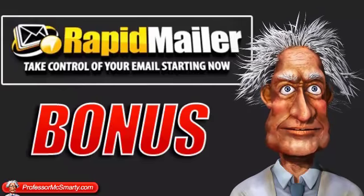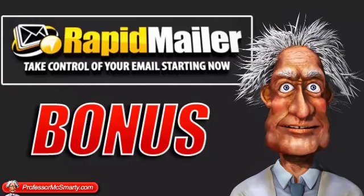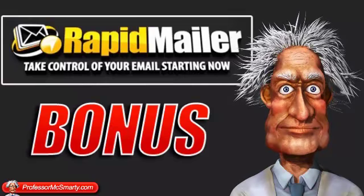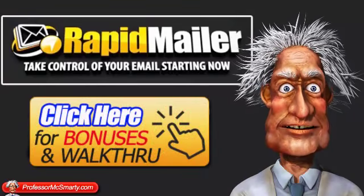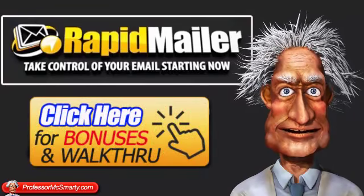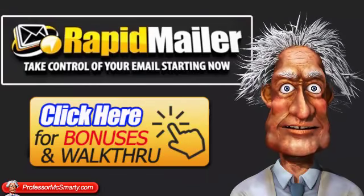If, however, you haven't got an autoresponder set up yet because you just feel, well, what's the point of spending $20, $30 a month when I haven't even got a list yet? This is the perfect solution. So click on the button that's going to pop up here in a minute, and this will take you through to the video walkthrough that I've done and Sean's done of this great plugin.